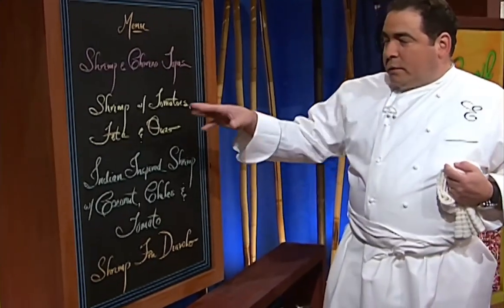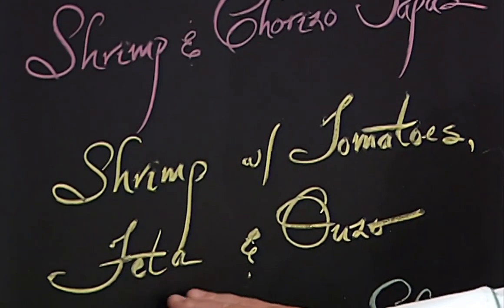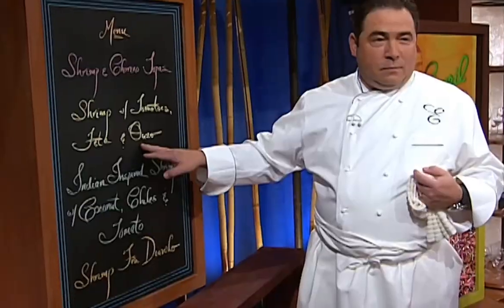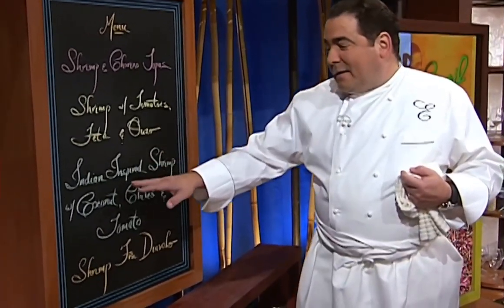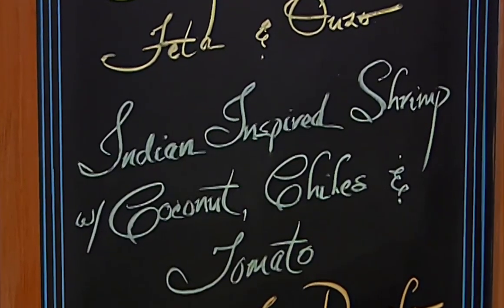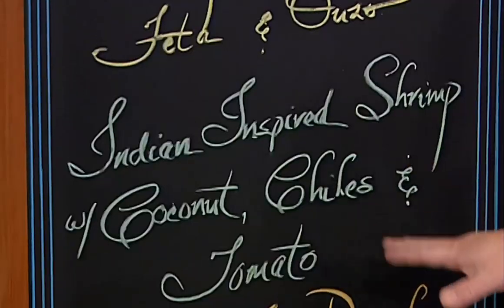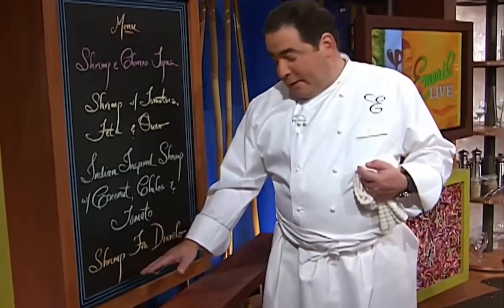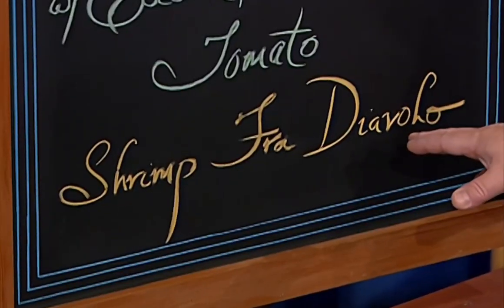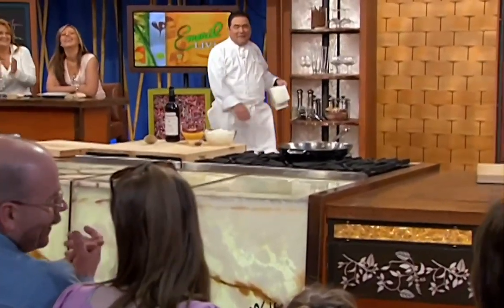Then we're going to do shrimp with tomatoes and feta cheese and orzo. And then a little Indian-inspired shrimp with coconut and chilies. And then a little shrimp fried Diablo.